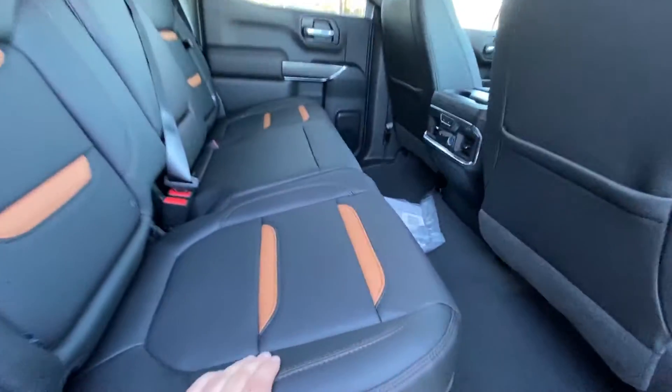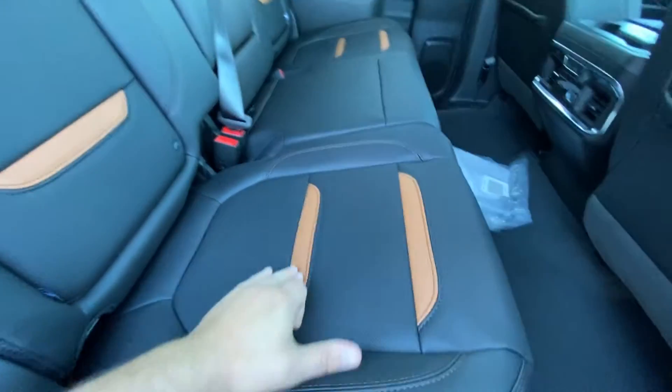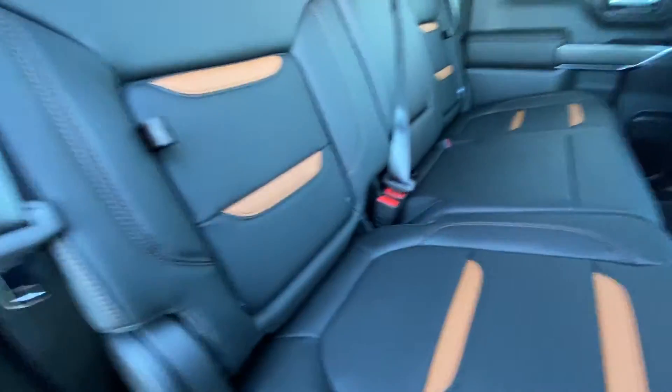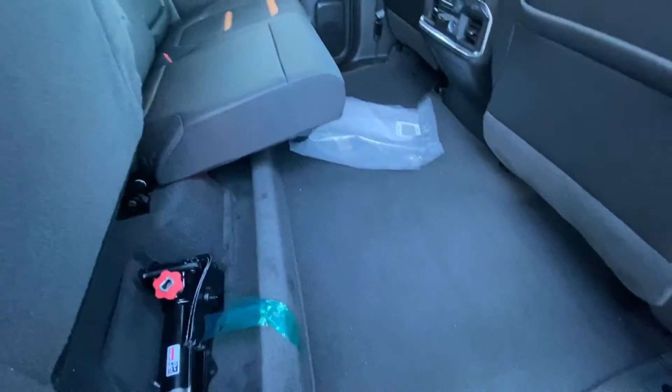Jumping in the back, we have leather 60/40 split seating with Kalahari inserts again. Both end seats are heated and car seat ready, and they also have storage underneath. The 60/40 folds up giving you more room on the ground. There's a rear sliding window with defrost, a black headliner giving you that luxury feel with extra headroom, LED lighting, and a sunroof up front.